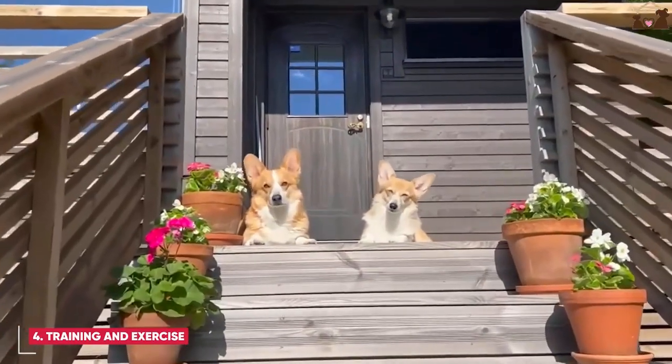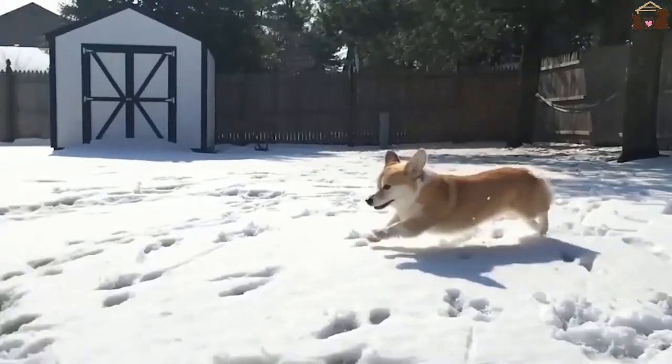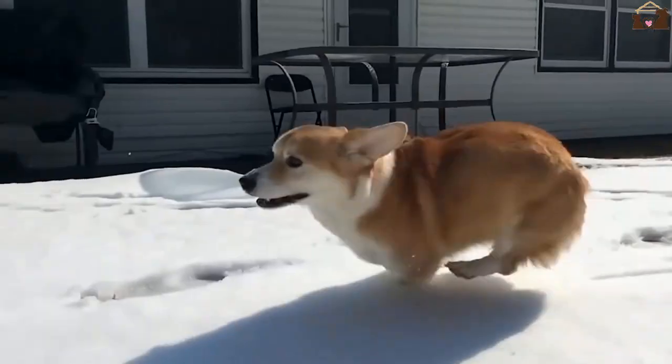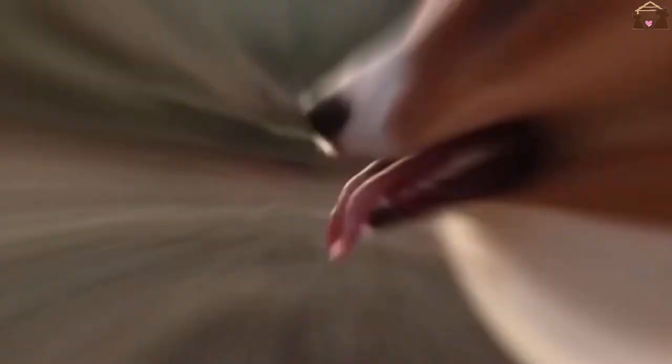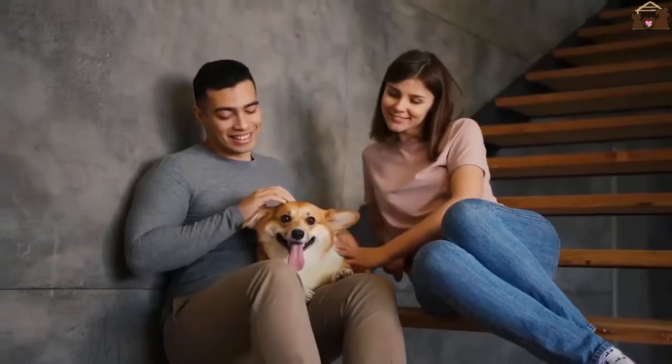Training and Exercise. Because of their intelligence and eagerness to please, Pembroke Welsh Corgis respond very well to training. Early socialization and puppy training classes are recommended to ensure they grow up to be well-rounded dogs. Positive reinforcement methods such as treats and praise work best with this breed.